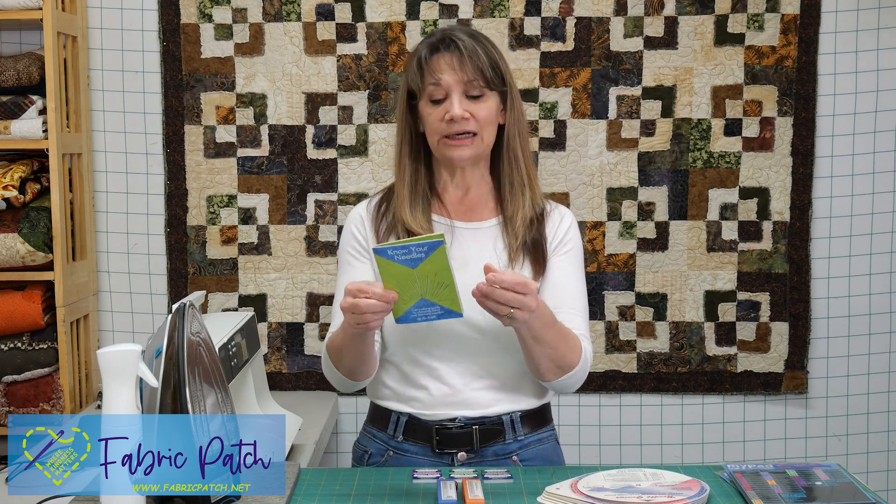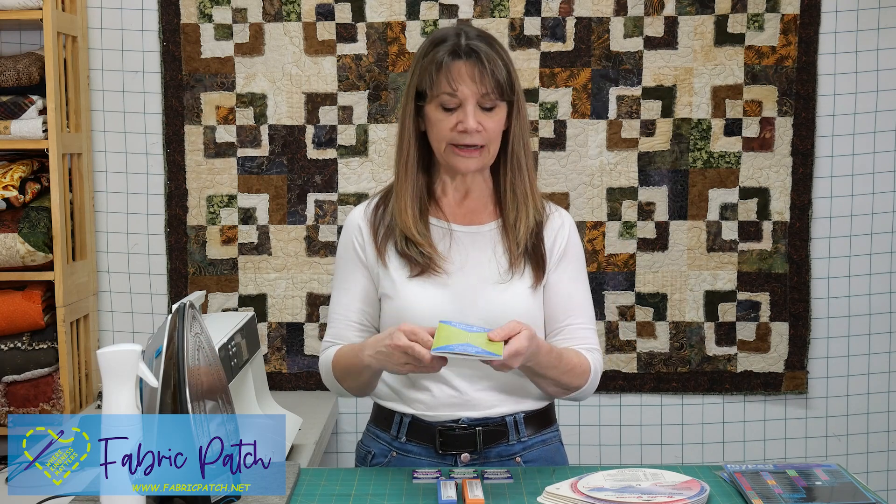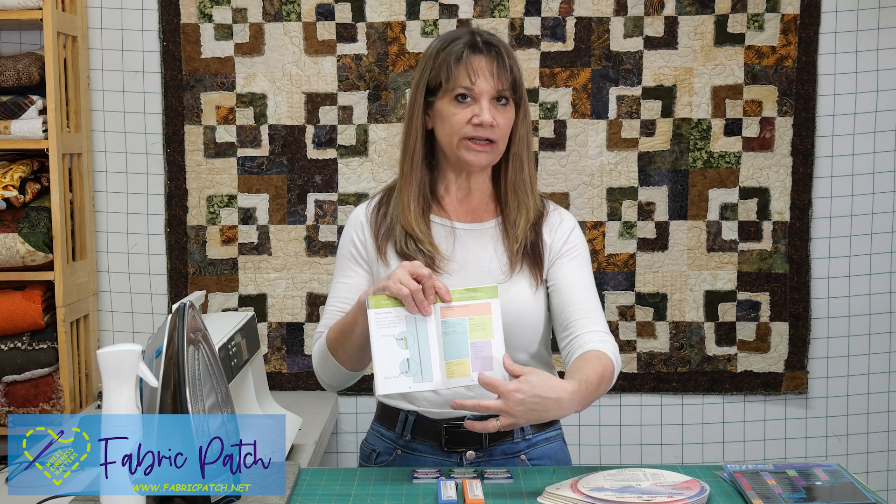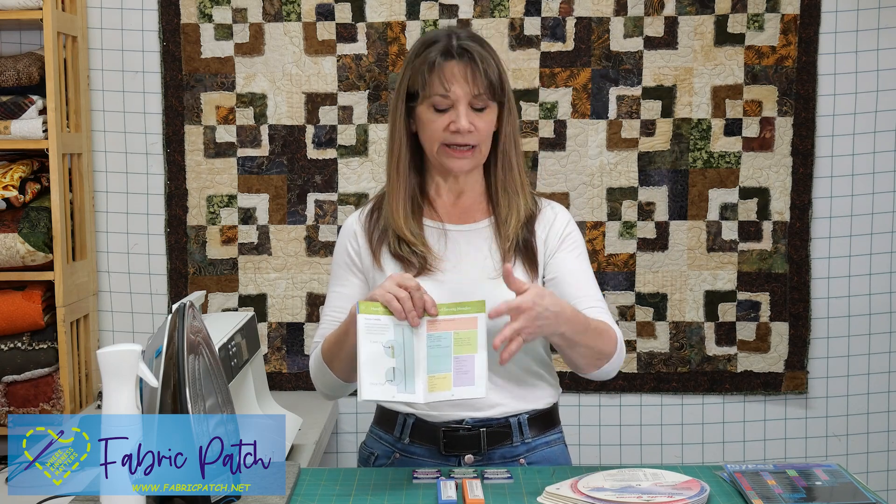I'm just going to go through a couple of things briefly. There is so much to know about needles — needles really are precision tools. They put a lot of thought into the crafting of needles to make sure they do exactly what they're supposed to do. If you're really interested, there is a booklet called 'Know Your Needles' — about an $8 book — where the first half covers machine needles and the second half covers hand needles, specifically talking about each needle, what it's used for, and why you'd choose it over another.